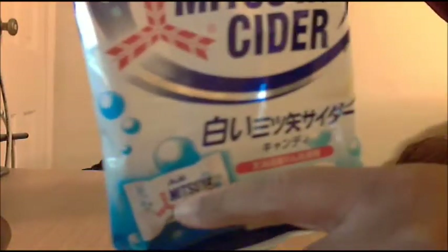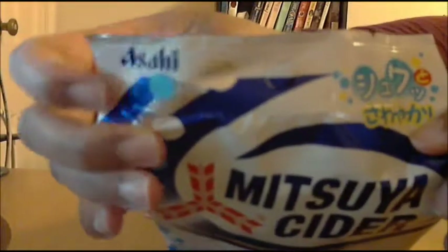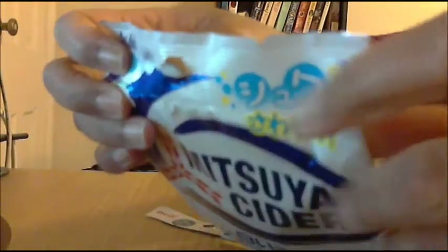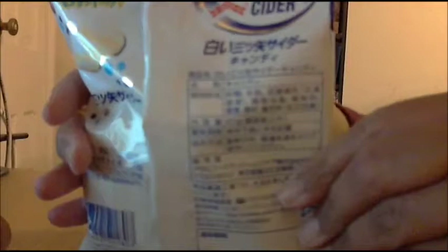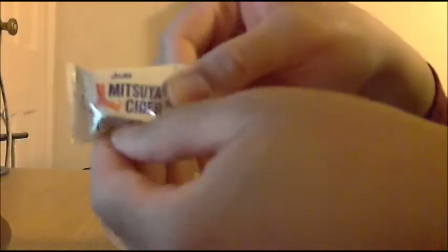As you can see, the picture shows the candy at the bottom. They are individually wrapped. It says Mitsuya Cider on the front and Acai is the company name up top. Here's the bag — I don't know if you can read it, the camera's not going to focus anyway. Here's what each of the individual packs look like — small and tiny. It says Mitsuya Cider, same as we saw on the front.